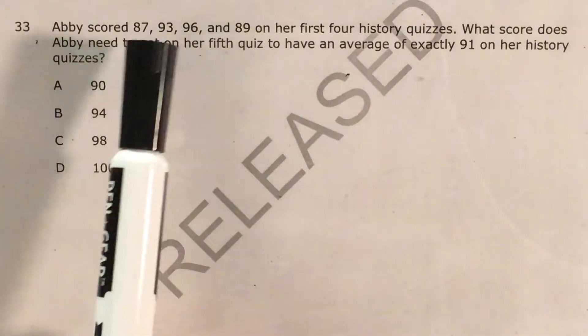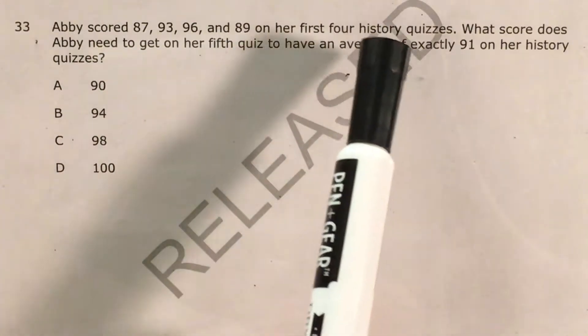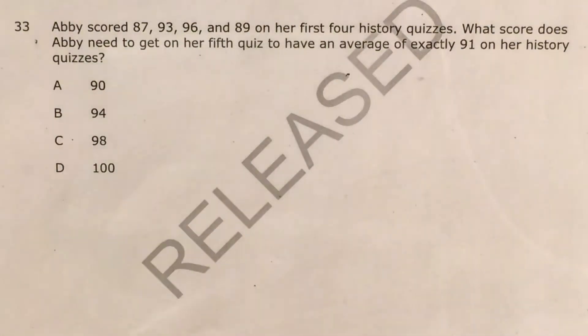The question tells us that Abby scored 87, 93, 96, and 89 on her first four history quizzes, and we're trying to figure out what score Abby needs to get on her fifth quiz to have an average of exactly 91 over all five quizzes.